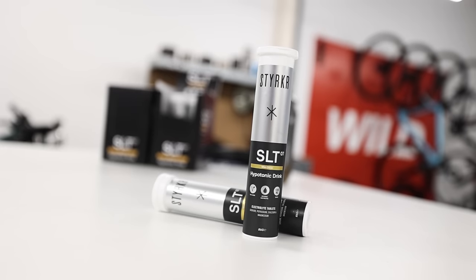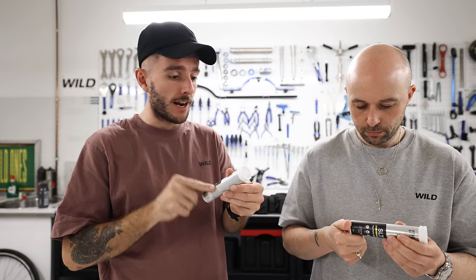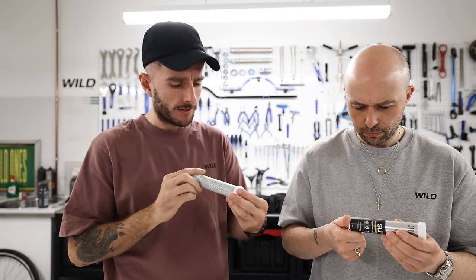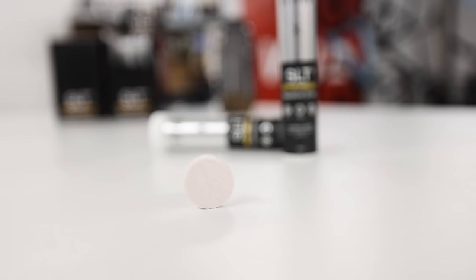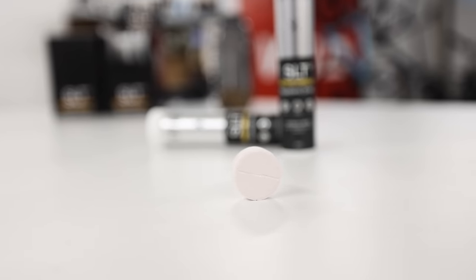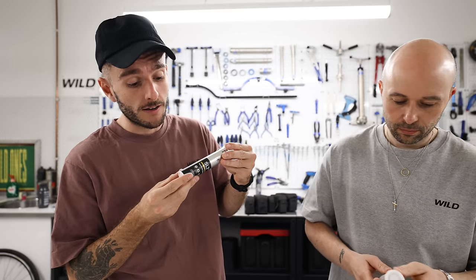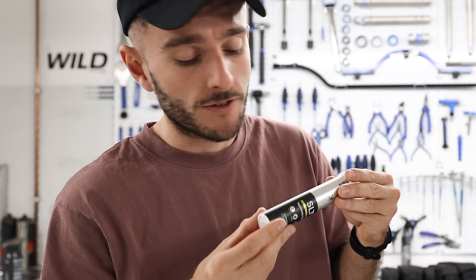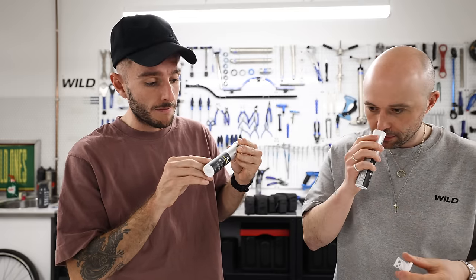So these are the new electrolyte tablets from Sturka. These are apparently the highest single dose of sodium in an electrolyte tablet aimed at cyclists — 1000 milligrams per tablet. 95% of the electrolyte that you lose through sweat is sodium, which is why the majority of these tablets are sodium. There's other stuff in there as well, like potassium, magnesium, and calcium.